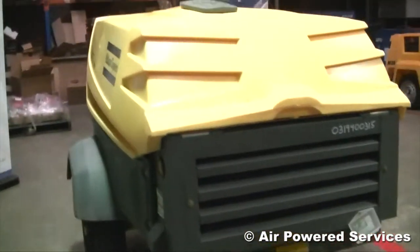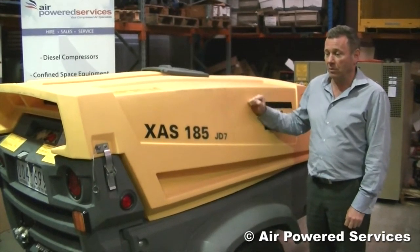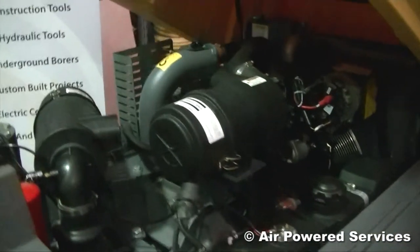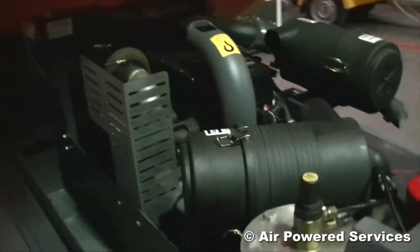These units have got poly tops, they're driven by a JD diesel engine, and they're a very well known and accepted brand on the market. There's great aftermarket sales and service on them through Air Powered Services, but if you do buy them in a state, Atlas Copco have all the parts available for them.